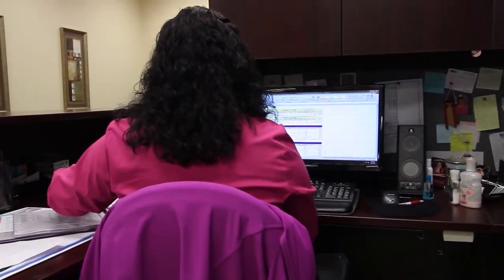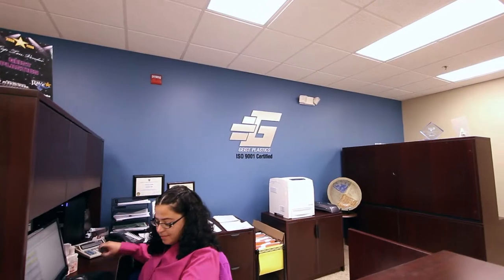My name is Autumn Nickens. My current role is purchasing manager — from order entry to purchasing top quality materials for our customers, to producing it, to shipping it. We will go that extra step and that extra mile. I think of it like a family — that is what we do for our families. We're providing them with service that not only meets their expectations, it exceeds it.